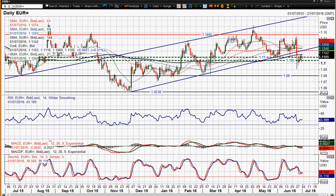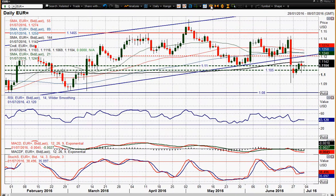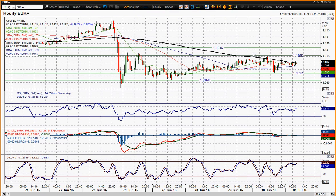I think this rally is going to get sold into personally, and yesterday kind of played that out — you're now consolidating around this pivot line at 1.11 and not seeing a great deal of direction. But if you look on this hourly chart, you'd say that's basically a consolidation.